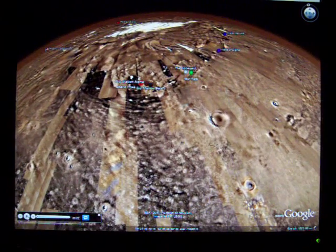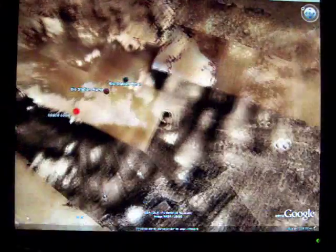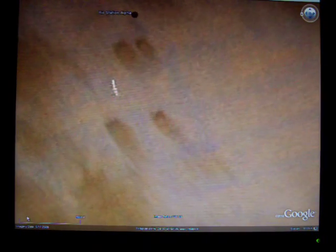Hi, this is Dave Martins, and today I'm going to take you on a tour of Mars. The first stop is Biostation Alpha. There are 14 stops on this tour, and I guarantee you're going to see some stuff that you've already seen, but there's also stuff that's going to blow your mind.